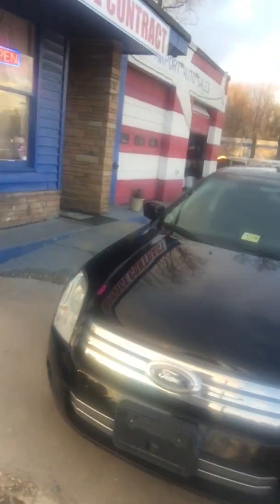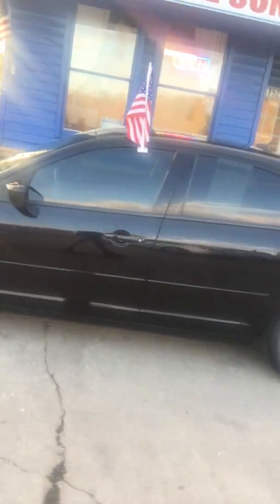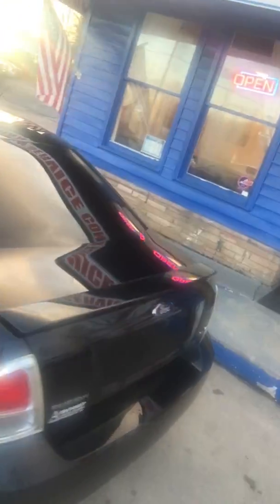Every salesperson has a favorite car on their lot, and right now this one's mine. It's a 2008 Ford Fusion. My name is Alyssa here at Airport Auto Sales. It's an SE edition.